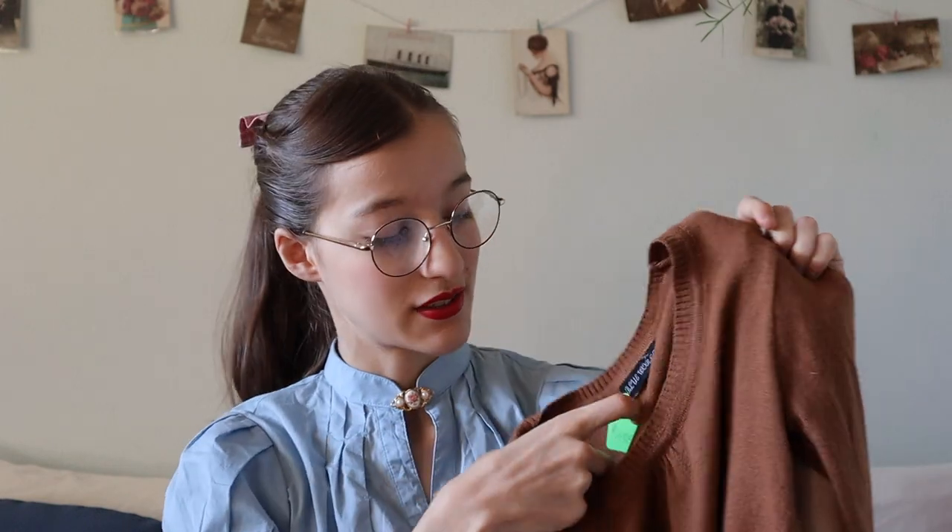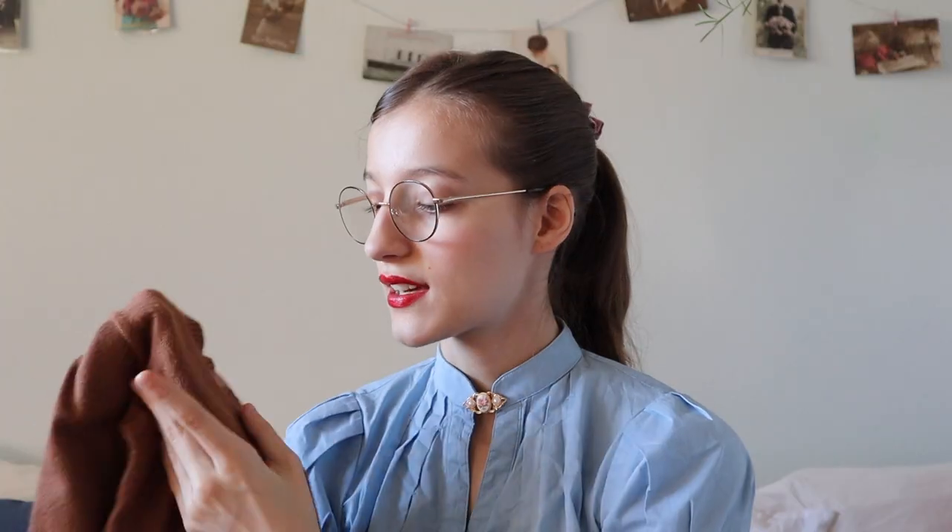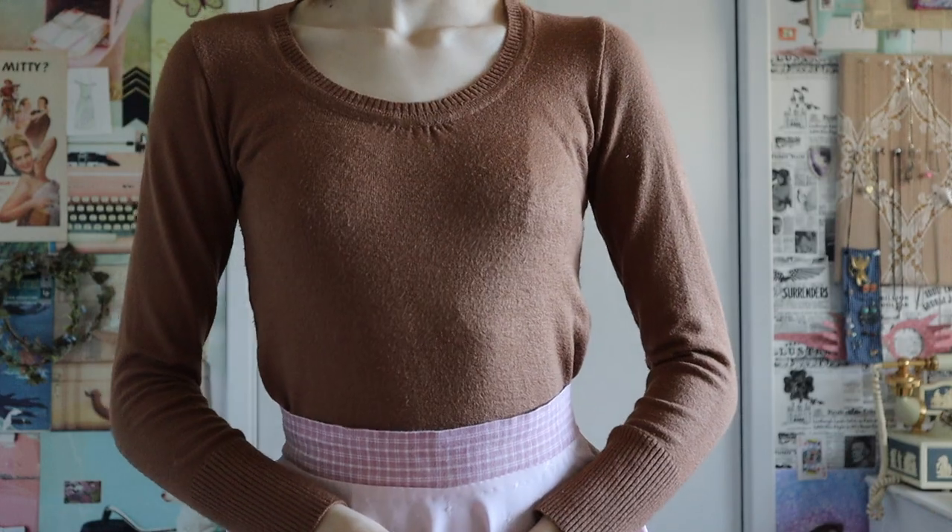Next up is this sweater that still has the tag on it. It has a very vintage-y sort of silhouette, I think. And because I actually don't have tons of autumnal-looking clothes, I thought this would be perfect to embroider some sort of little pumpkin or leaves on. It's that sort of reddish-gold undertone of brown. This was only $2.50, and I'm super excited to wear it because it's super soft and cozy.